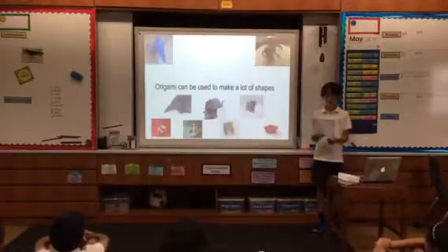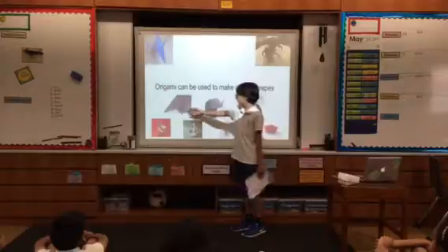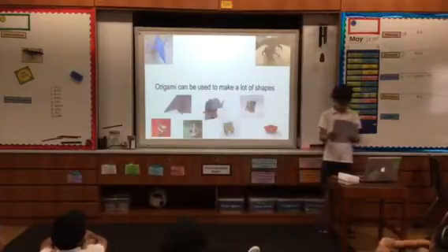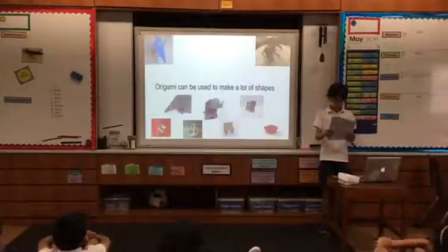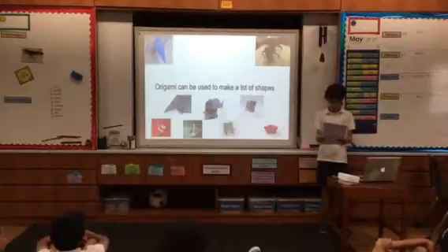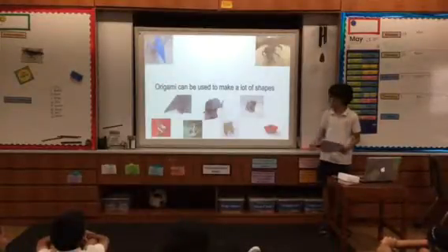Origami has many levels of difficulty. You can see there's an easy elephant, a harder elephant, and a three-dimensional elephant. You can go straight from a simple elephant to more complex ones, depending on your skill level. You can also fold more complex shapes like a dragon, an arachnid, and a cobra.